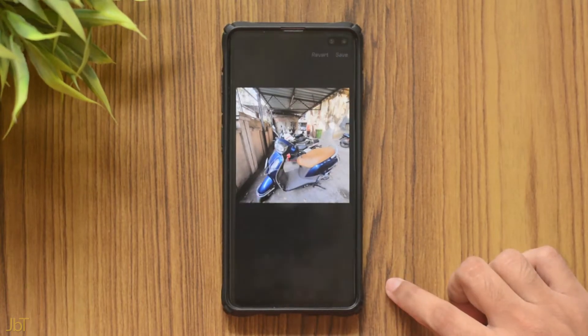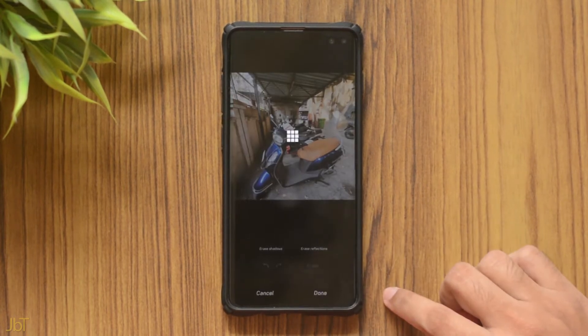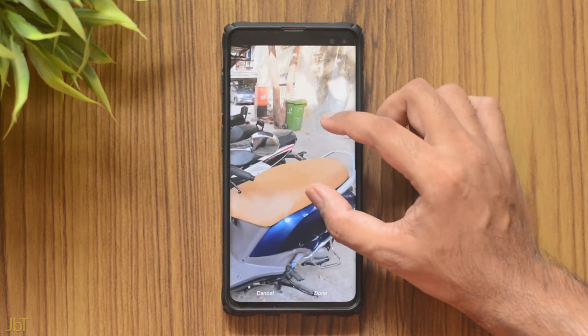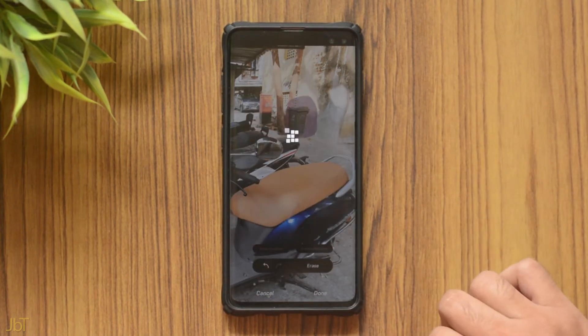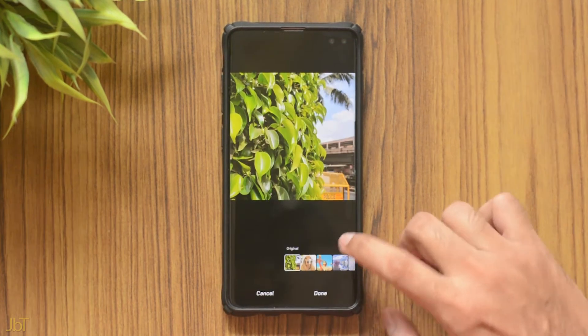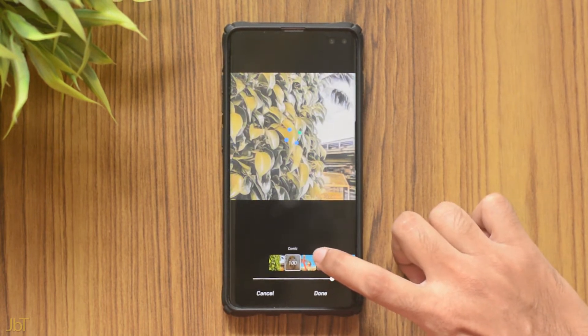You also get the object eraser tool, which is present on many third-party apps and is even a paid feature on some. Just select the edit button, then the three dots, and select object eraser. It won't work as well as Photoshop on PC, but it's helpful for quick removal of easy objects — like removing a dustbin in the background. If you zoom in you'll see some smudges, but they're definitely not very noticeable. You also get some funky new styles you can use for display pictures and more.